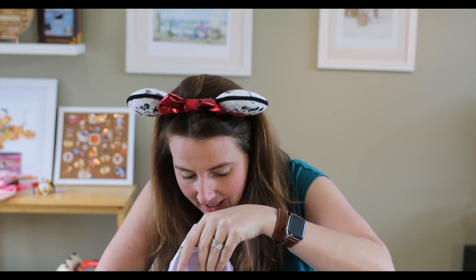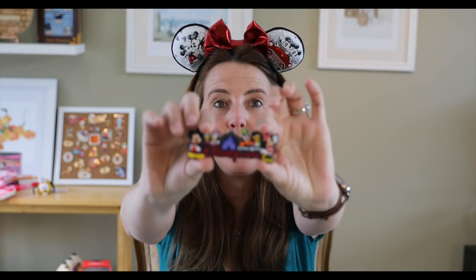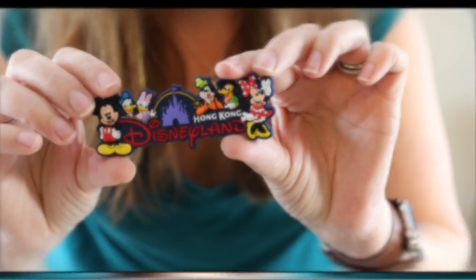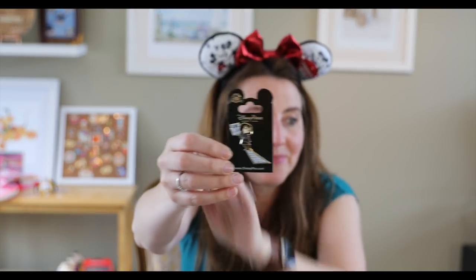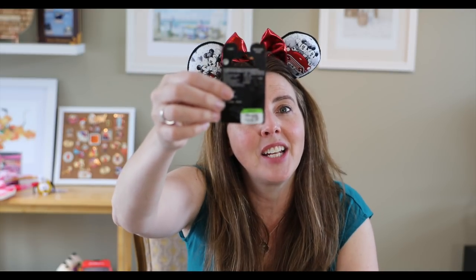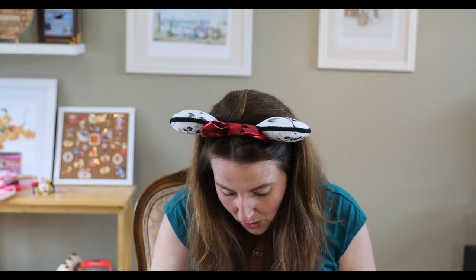Now the best is for last — there are pins! There are one, two, three, four pins and a Hong Kong Disneyland magnet which I'm going to stick on my file cabinet. Looking at these pins — this one I actually already have: it's the Edna Mode 'It's my way or the runway' pin. I was just gifted this pin from a friend and now I also have it from Hong Kong Disneyland. But I'm keeping this one since it says Hong Kong Disneyland on the back.